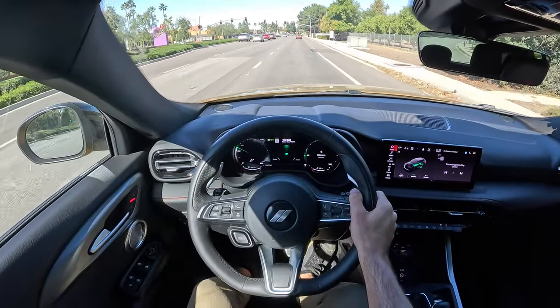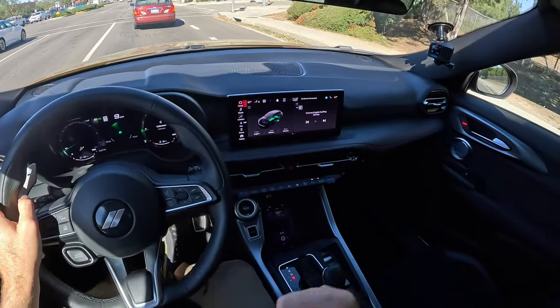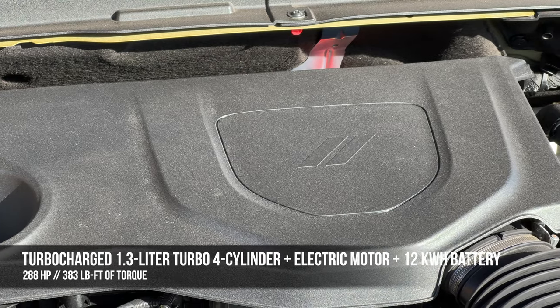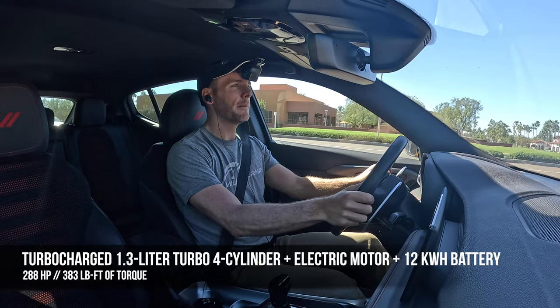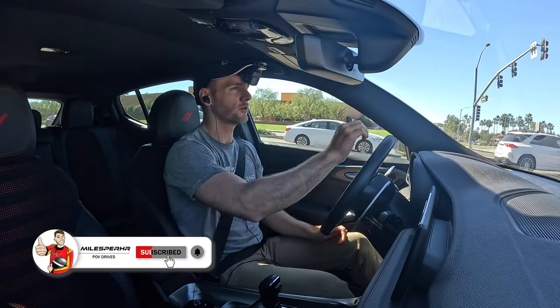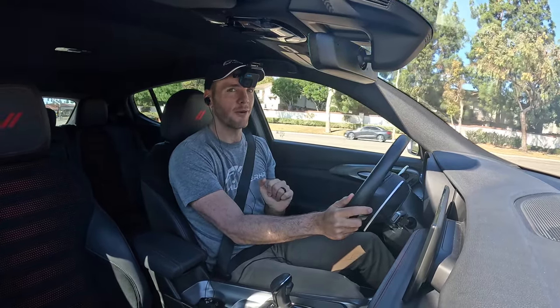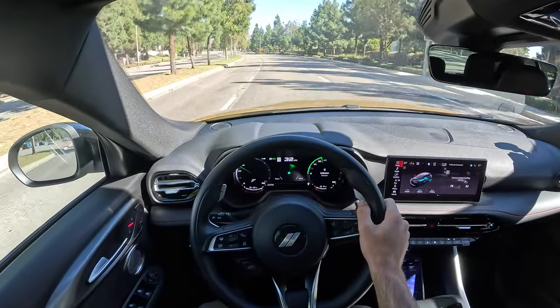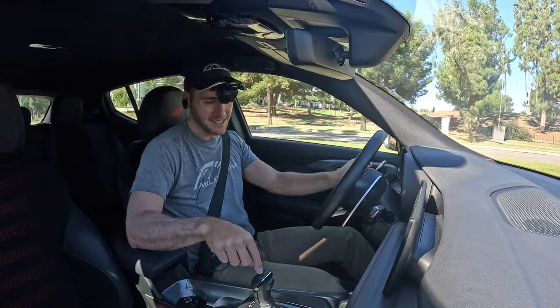Powertrain in the Dodge Hornet: the GT model uses a 2.0-liter turbocharged 4-cylinder making 268 horsepower and 295 pound-feet of torque, routed through a 9-speed automatic to all four tires. This RT model has an electric motor powering the front axle and a 1.3-liter turbocharged 4-cylinder powering the rear axle. The combination gives 288 horsepower and 383 pound-feet of torque — but only in power shot mode. Normally, the RT uses 258 horsepower, meaning it actually makes 10 horsepower less than the GT most of the time. At least the RT always makes that extra torque. Like the GT it's all-wheel drive, though via different means, and it uses a 6-speed automatic rather than a 9-speed.